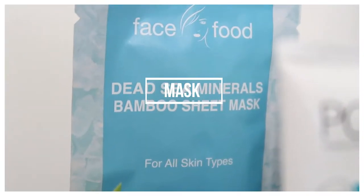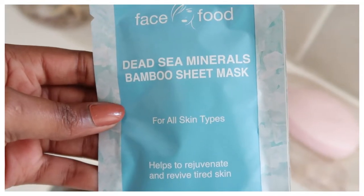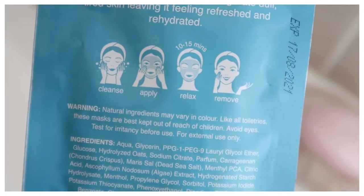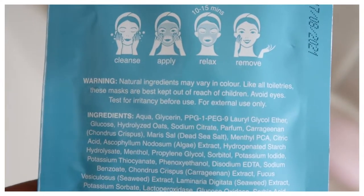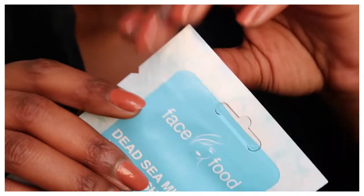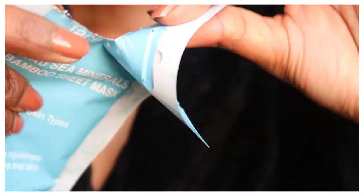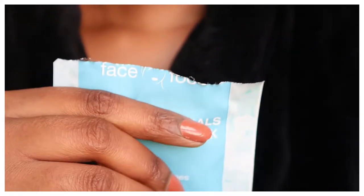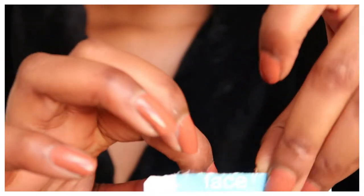So I'm going to be using this mask now. It basically helps to rejuvenate and revive tired skin. It works for all skin types and the sheet is actually made with bamboo, which is pretty interesting. The texture was very different, however it was still soft and smooth on your skin, but you could tell that it is definitely a different texture of sheet mask.